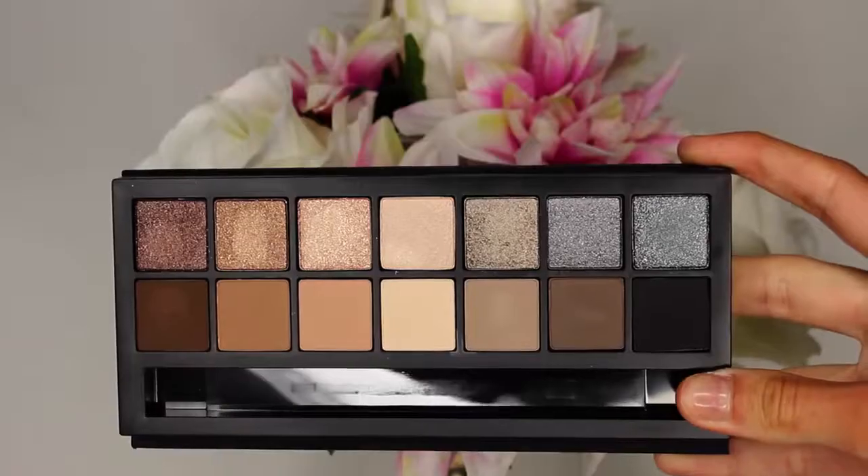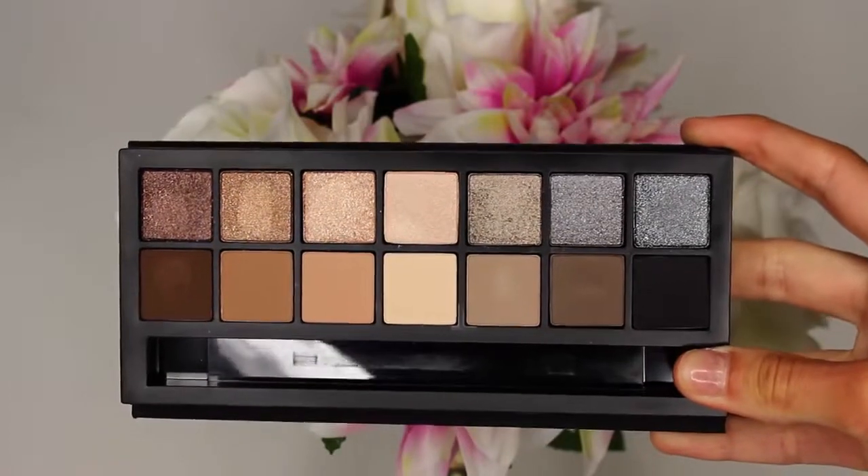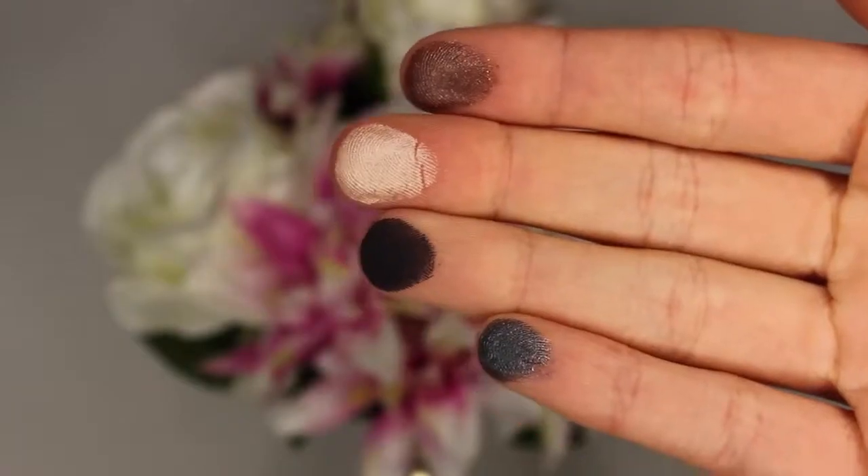Let's start with eyeshadow palettes. The first one that I picked up is the Smashbox Full Exposure Palette. Oh my god, look at the packaging — it is so stunning, it just reflects off the light. There is a row of matte shades and a row of shimmery shades. I can't really say too much about this palette because I haven't used it yet. The colours do seem pretty pigmented, not over the top pigmented. This is a really nice neutrals palette and I think it's very pretty and I can't wait to use it in a video.